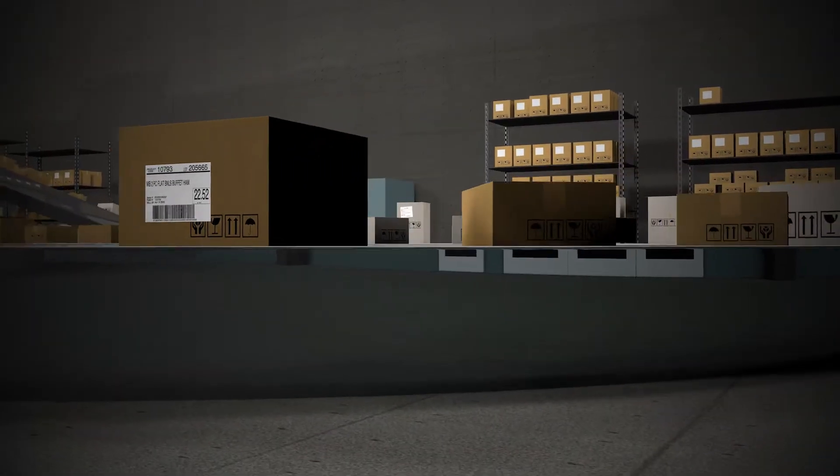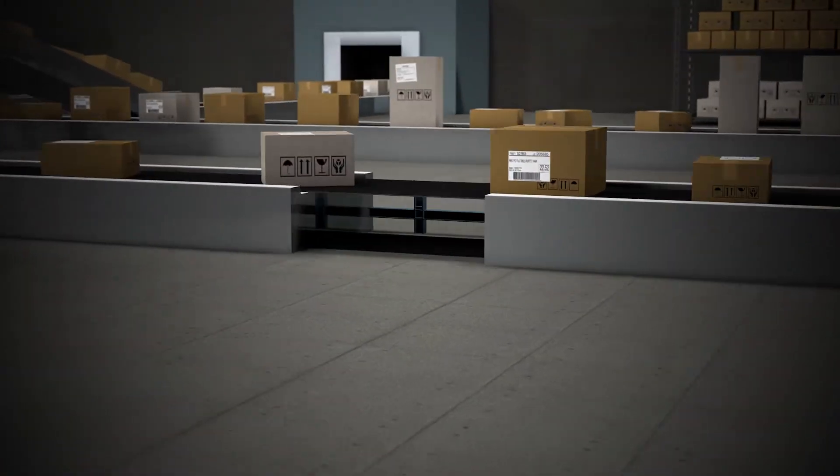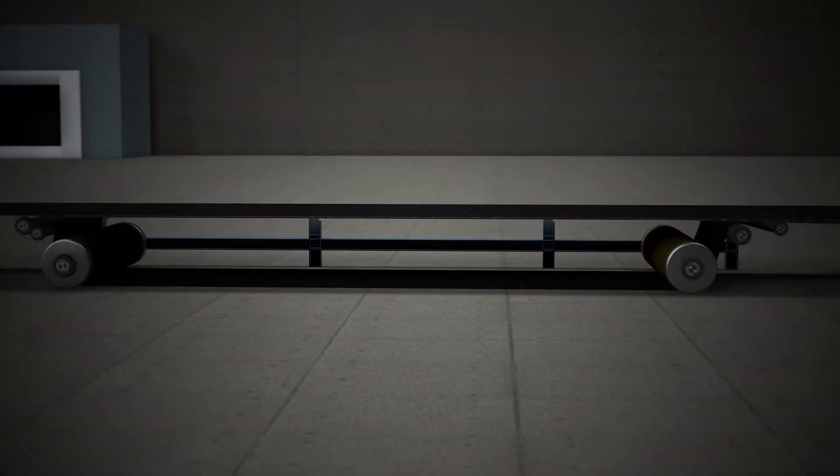For example, if we take a conveyor belt system in an industrial setting, current systems can be susceptible to costly unplanned downtime and suboptimal equipment longevity.